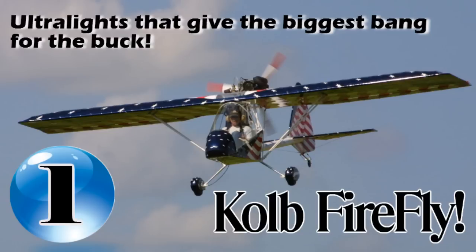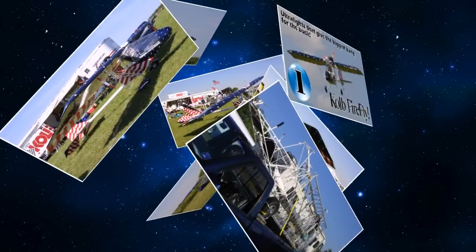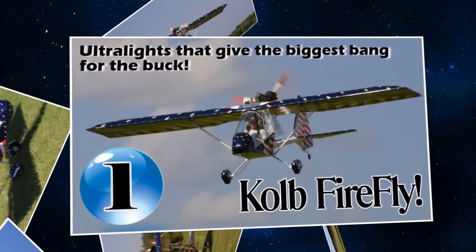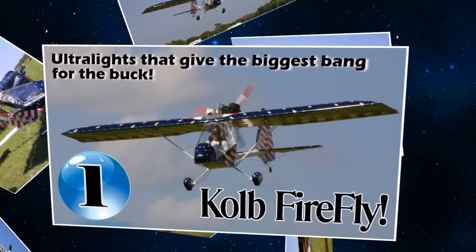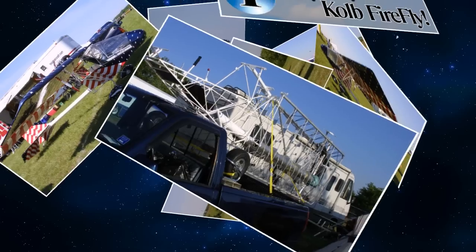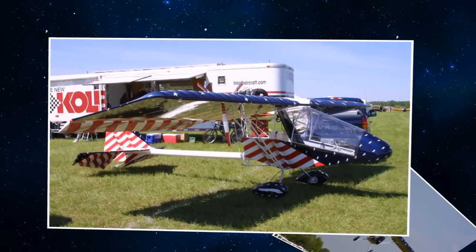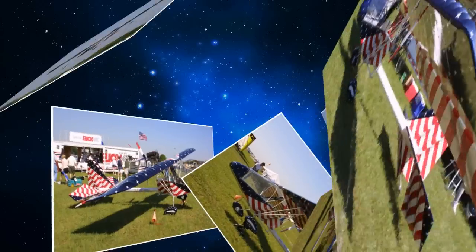Coming in at number one on our list of ultralight aircraft that give you the biggest bang for your buck is the Gold Firefly. The Firefly was designed to be a legal ultralight under FAR Part 103 and in our opinion is one of the safest, most fun flying ultralight aircraft on the market. Despite the limits put on by FAR 103, the Firefly is a real aircraft with standard three-axis cable and push-pull tube controls in a pusher configuration with some amazing performance figures.